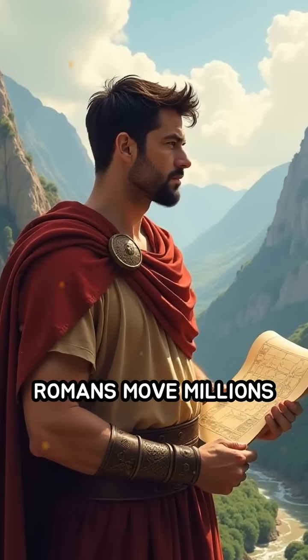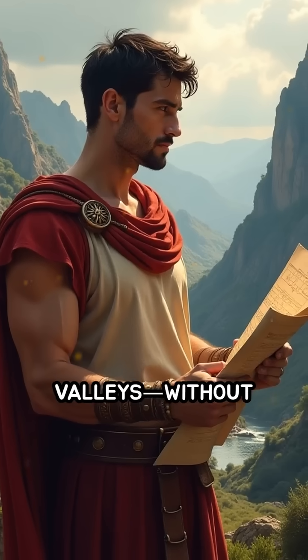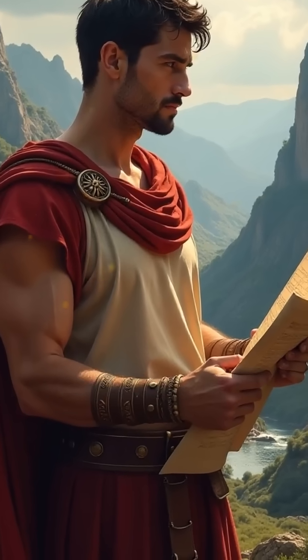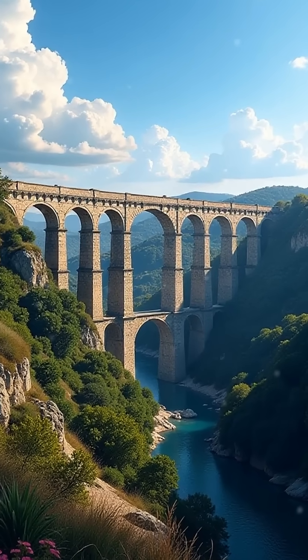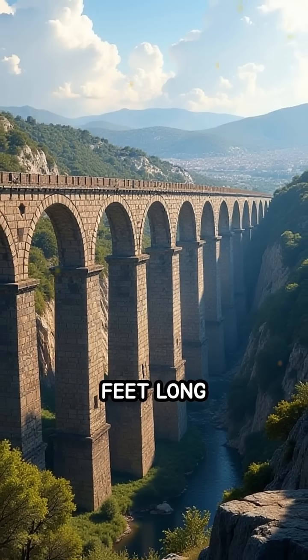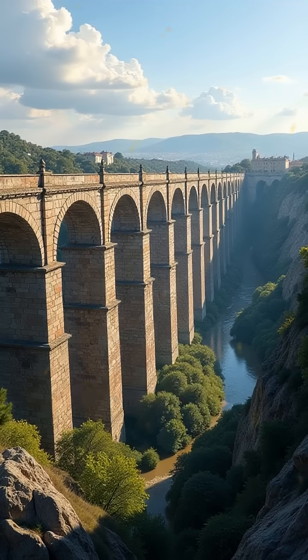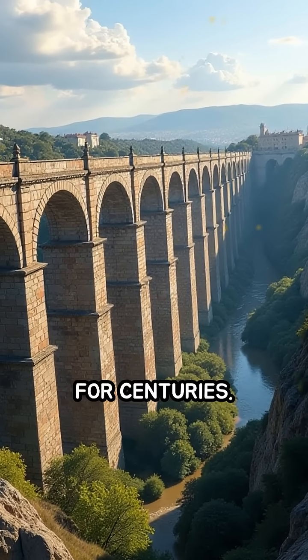How did ancient Romans move millions of gallons of water across vast valleys without modern machines or electricity? Enter the Pont du Gard, a breathtaking aqueduct built around 19 BCE in southern France. Stretching over 900 feet long and soaring nearly 160 feet high, this masterpiece delivered water to the city of Nîmes for centuries.